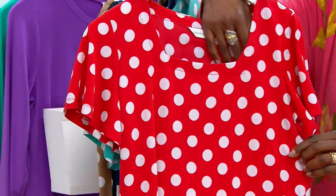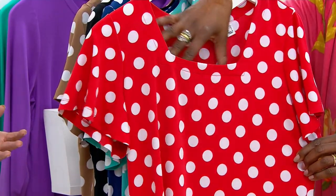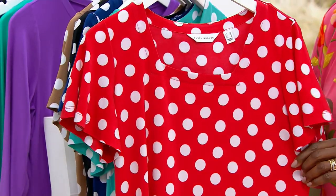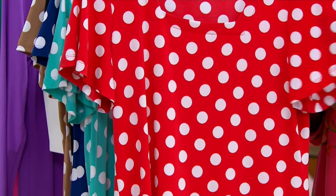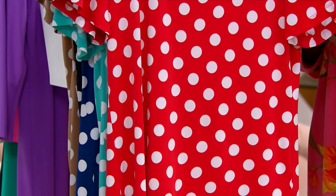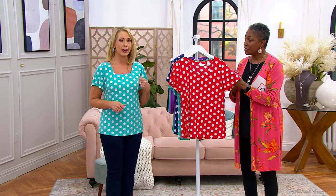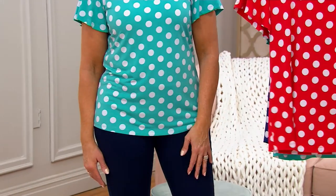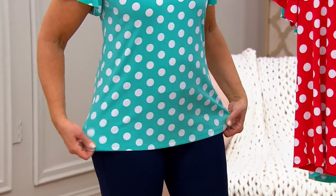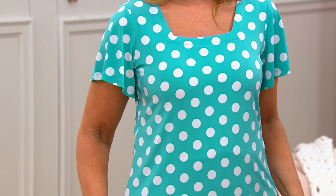Another square neckline — we have two in one show, which is unusual, and I think it is so flattering. And then, of course, the flutter sleeves — just cool and comfortable, giving a little bit of upper arm coverage. It's very feminine, still easy to layer over. For those who don't want a sleeveless top, I love a flutter sleeve for summertime.